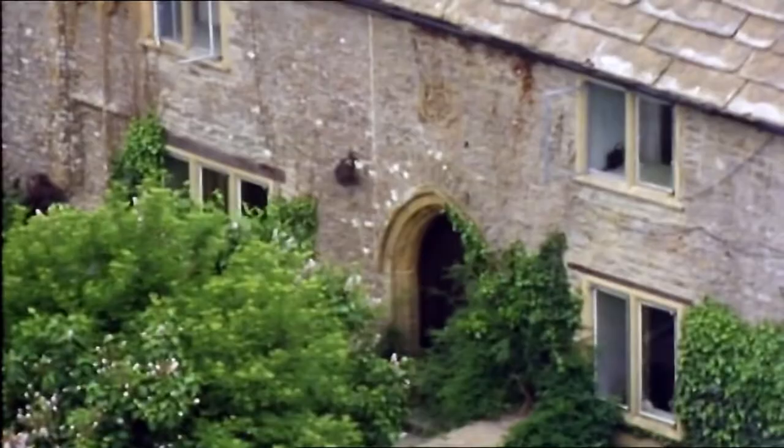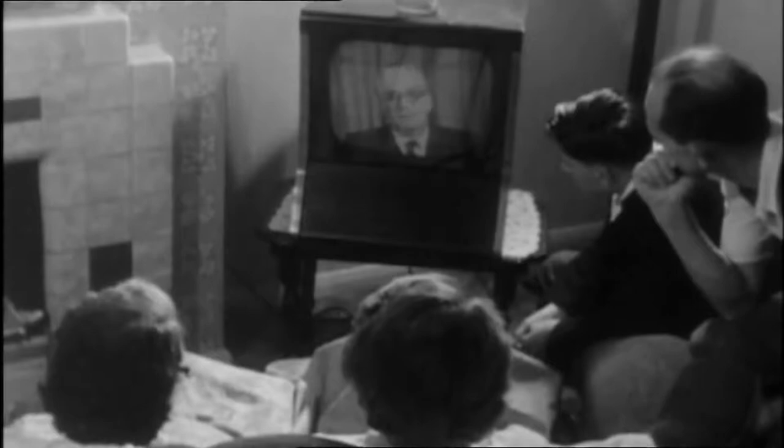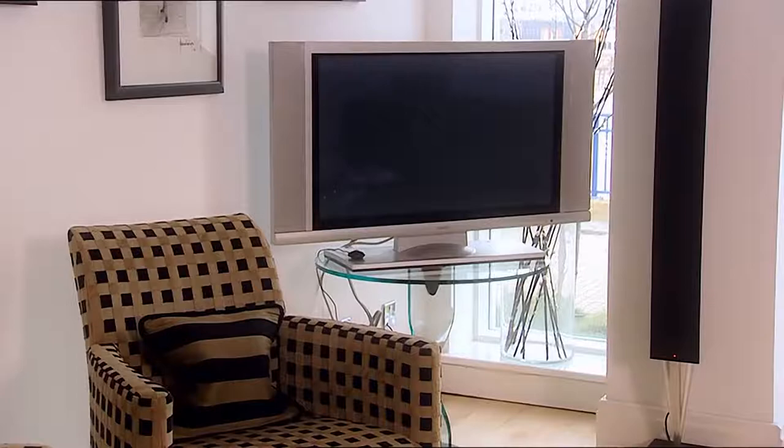Traditionally, the fireplace was always the focal point around which you would arrange your furniture. But nowadays this often competes with the television for centre stage. When television first became widely available, nobody tried to conceal the fact they had one - quite the reverse. These days, I don't think people think about televisions enough. They either celebrate that great big technological monolith in the corner, or they hide it away in a chintzy little cabinet. I really believe that a television can be incorporated into a modern design scheme, but first you have to work out where you're going to put it.